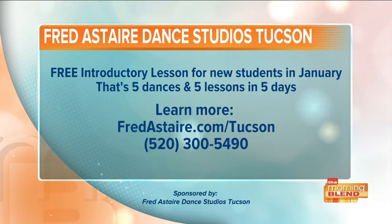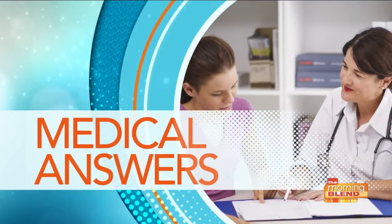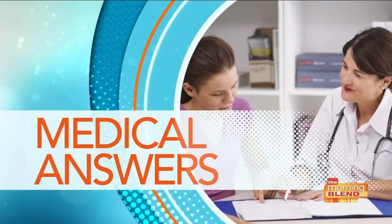For more information, go to fredastaire.com/Tucson or call 520-300-5490. Having a love life that you're happy with is one of the keys to a successful relationship. So when things start to deflate a little bit, it's important to get it taken care of as soon as possible. Patient care advisor with Flagstone Medical, Bill Jeffries, is here to talk about a groundbreaking new treatment for erectile dysfunction.